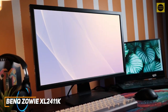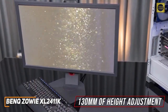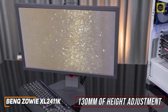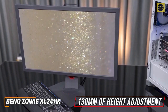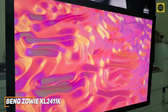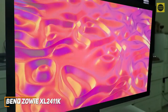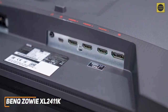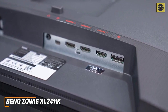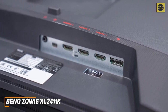Despite its affordable price, it offers solid build quality and up to 130 millimeters of height adjustment, a 90-degree pivot function for landscape or portrait mode, swivel left and right, negative 5 to 20 degree tilt, and a VESA mount to free up desk space. The monitor frame is designed to reduce reflections in brighter settings, but it has relatively chunky bezels. It offers a solid number of ports including dual-link DVI, DisplayPort 1.2, an HDMI port, and a headphone jack, though it lacks built-in speakers and USB connectivity.